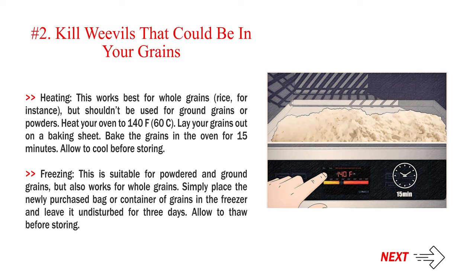Heating: this works best for whole grains like rice, but shouldn't be used for ground grains or powders. Heat your oven to 140°F (60°C). Lay your grains out on a baking sheet. Bake the grains in the oven for 15 minutes. Allow to cool before storing.